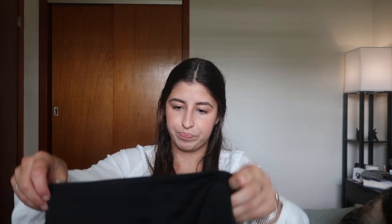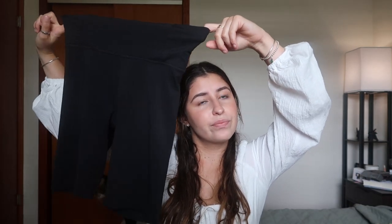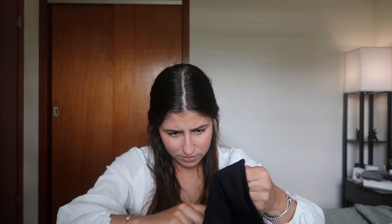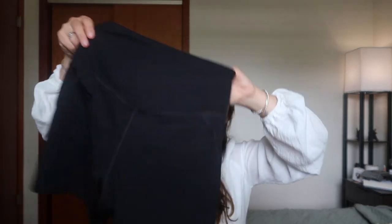I have a pair of their Float Collection bike shorts — these are the softest. I need to get more from the Float Collection. They're really soft, definitely not a gym material but great to just wear around the house or to yoga. I also have their original bike shorts in just the regular material — really cute, the shorter ones. I'd wear these to the gym because the material is a little more durable.